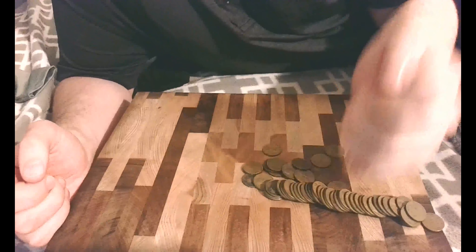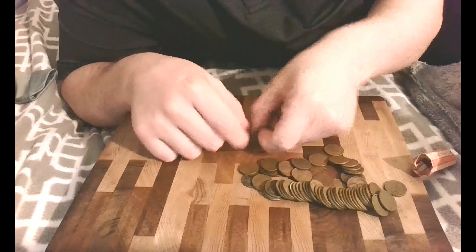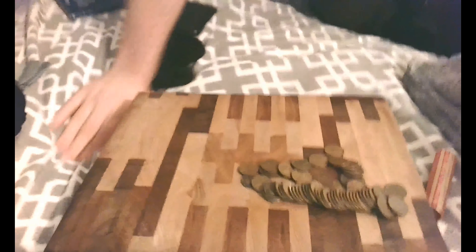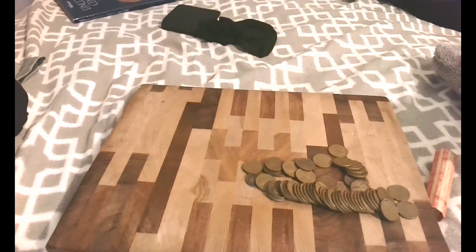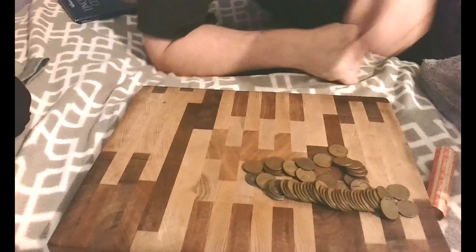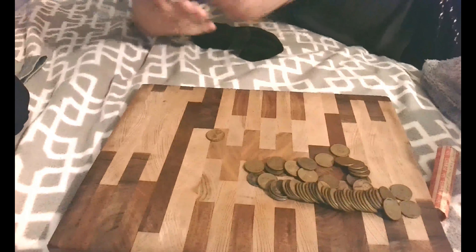There's definitely more than 50 in here. Let's take a look at the first one. I think this says 1923 — there's a smudge mark but I'm going to go with 1925 on this one. I'll check my book to see if I have it.